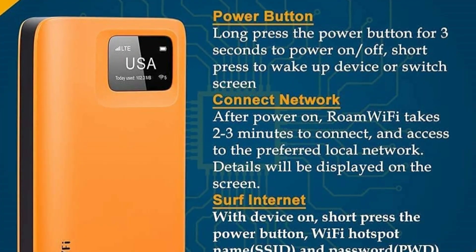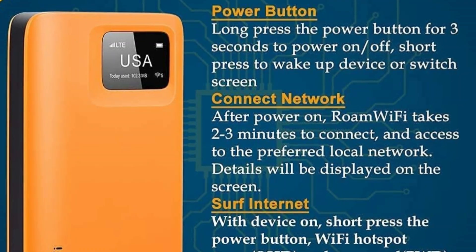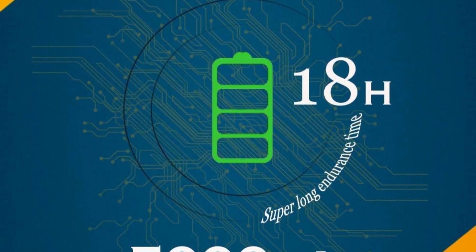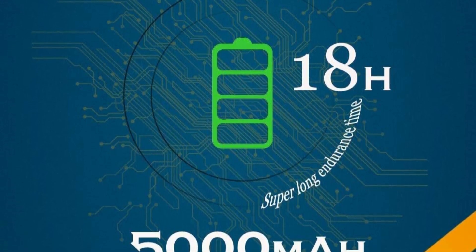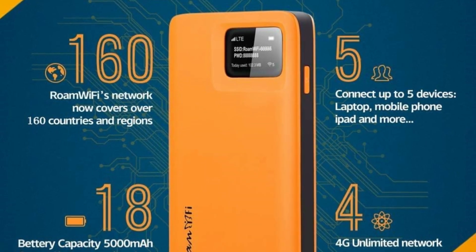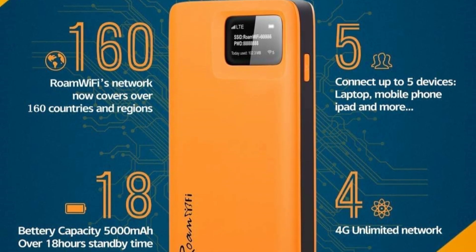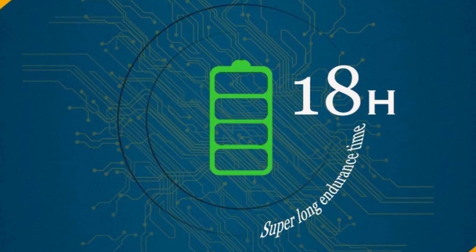The whopping 18 hours of battery life outperforms every other battery-powered hotspot on this list. That said, there are some limitations that come with the lower cost. The device does not connect to 5G networks, so internet speeds won't necessarily be the fastest. Also, you can only connect 5 devices to this hotspot, which is plenty for the average solo user but may not be suitable for groups or families.